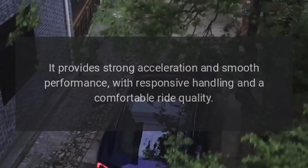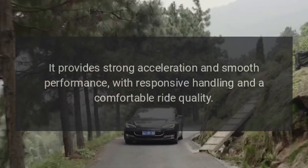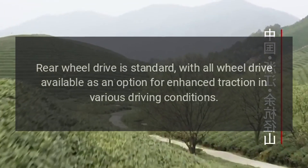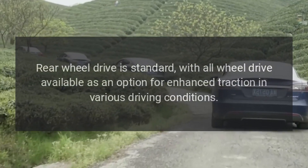It provides strong acceleration and smooth performance, with responsive handling and a comfortable ride quality. Rear-wheel drive is standard, with all-wheel drive available as an option for enhanced traction in various driving conditions.